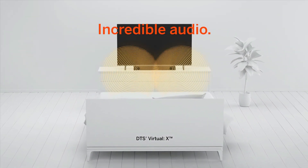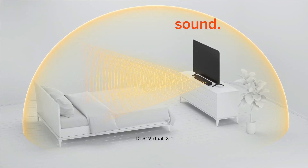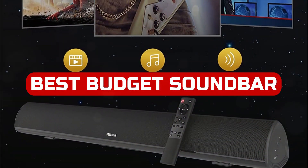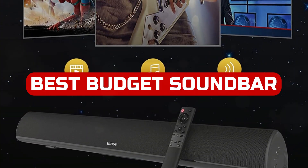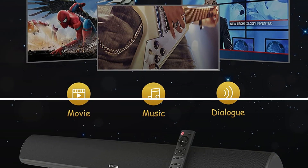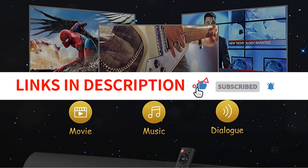When it comes to sound quality, there are a lot of options out there. But what if you don't have the money to spend on a high-end soundbar? There are some great budget options that can provide excellent sound quality for under $100. So in this video, we'll take a look at the best budget soundbars for 2022. We have included links in the description box. Let's get started.